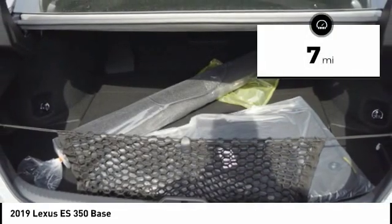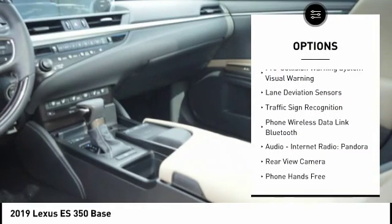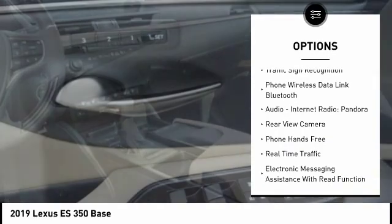Here are some of this vehicle's great options: stability control, autonomous braking, traction control, airbags, front knee, trip computer, audio.